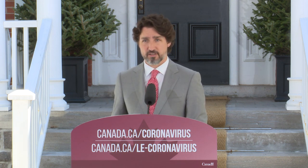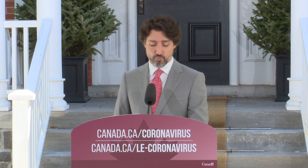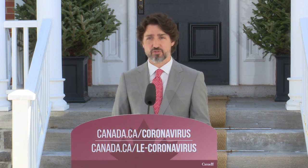Our priority is that this program be fair and effective. Loans will be designed with a clear goal — protecting jobs and helping our economy rebound. Businesses can go online to cdev.gc.ca for more information on the application process. But I want to be clear: we are not offering companies a bailout. We are making loans available so that they can weather this storm and continue to employ millions of hard-working Canadians.